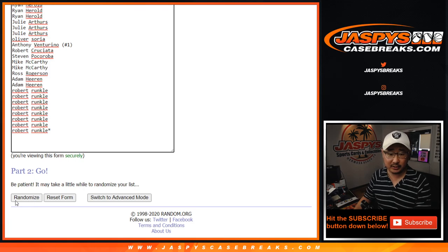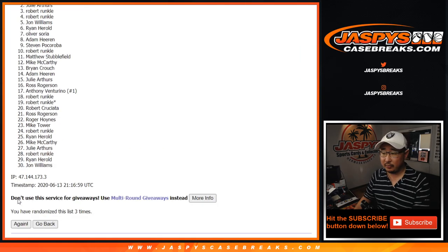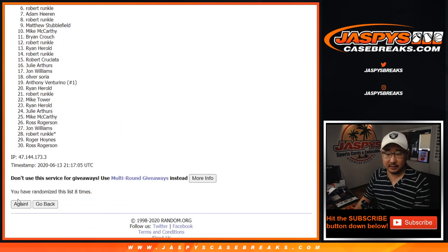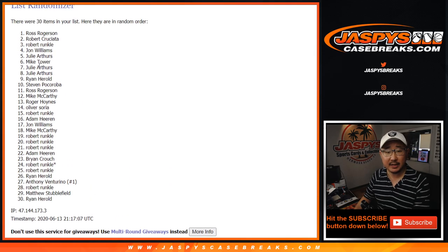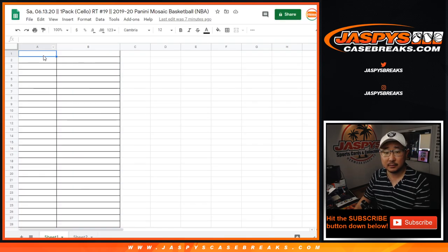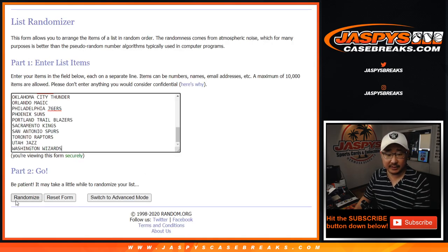Ten times, five and a five for each list. One, two, three, four, five, six, seven, eight, nine, and tenth and final time. After ten, Ross down to Ryan H. Five and a five, ten times for the teams.